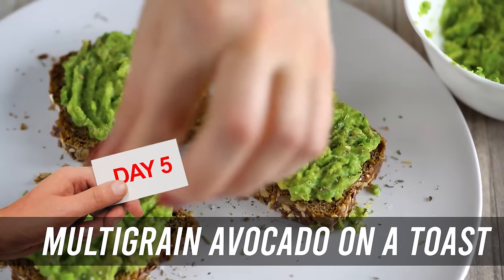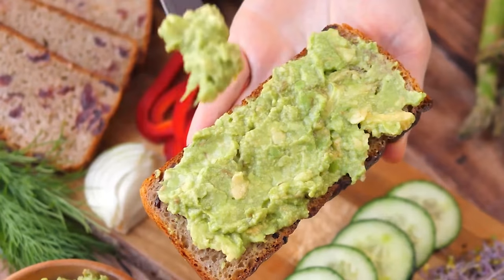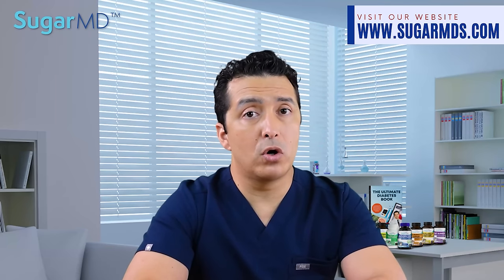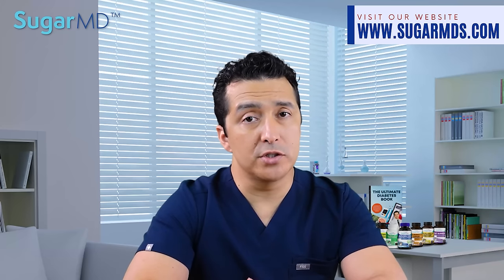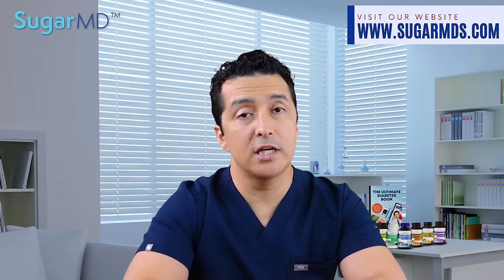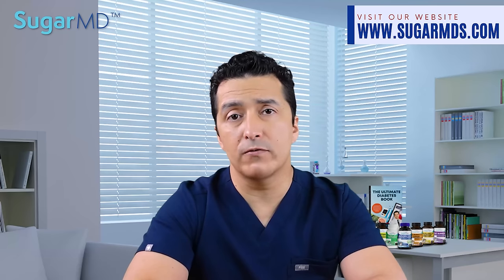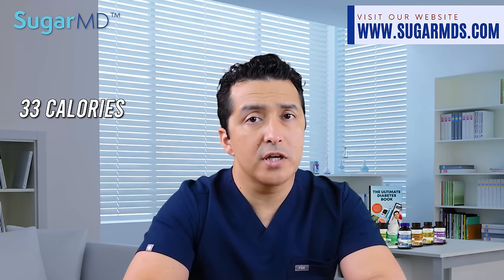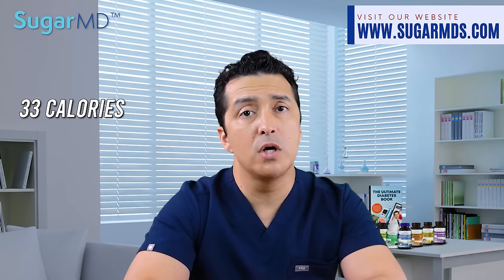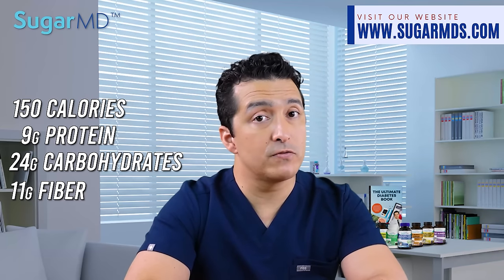Your fifth day will be multigrain avocado toast. That is simple and popular. It is suitable for most diabetics, as long as you're not eating too much of it. As you know, avocados are abundant in fiber and monounsaturated fatty acids, which are two nutrients that help keep your blood sugar level stable after a meal, especially breakfast. The fiber in the multigrain bread is also a factor. Make sure when you're buying it that you're getting a lot of fiber. You'll end up with around 250 calories with half an avocado added, nine grams of protein, 24 grams of carbohydrates, and 11 grams of fiber.